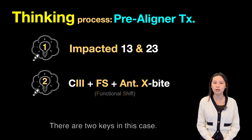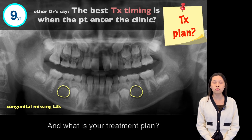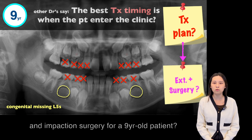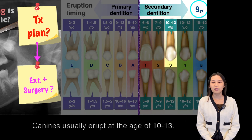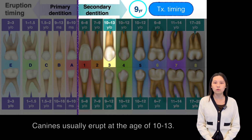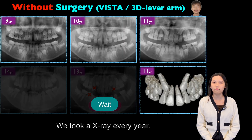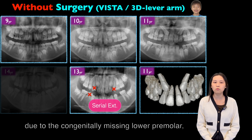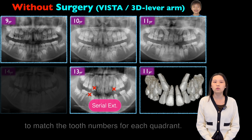There are two keys in this case: when will you start the treatment and what is your treatment plan? Will you do the extraction and the impaction surgery at the age of 9? Wait. Canines usually erupt around the age of 10 to 13. We took X-rays every year. At the age of 13, due to the lower congenital missing premolar, we decided to extract the upper first premolar to match the tooth number for each quadrant.